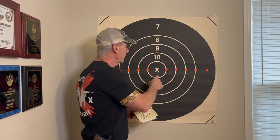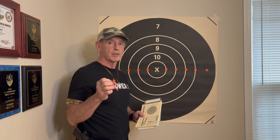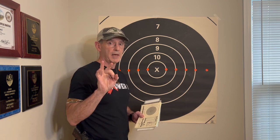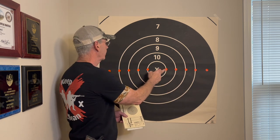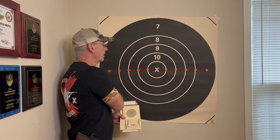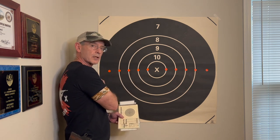So if this is my no-wind zero and I took my first shot with absolutely no dope adjustment, and the wind was blowing right to left with three minutes on the gun, in theory that would have taken me out to the six ring — because one minute, two minutes, three minutes puts me into the six ring.